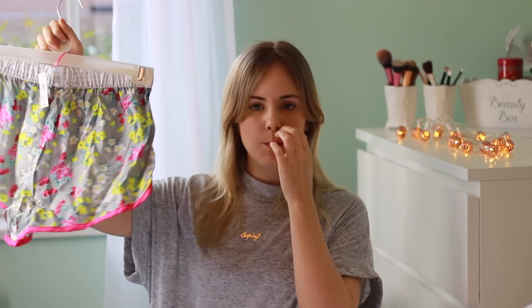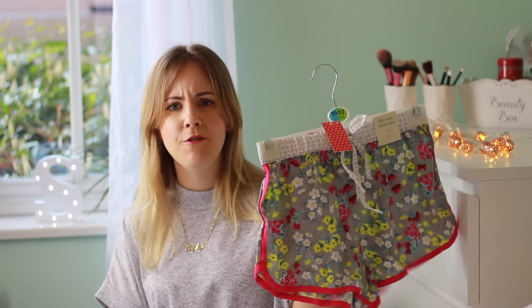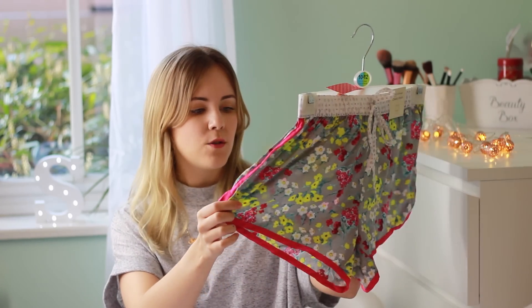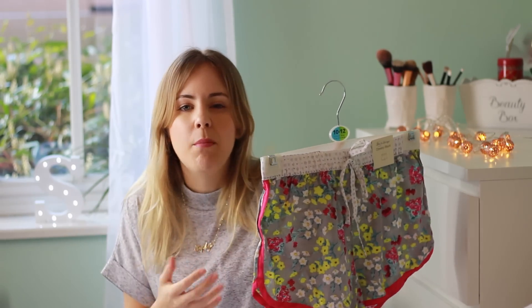Next thing I bought were these pajama bottoms. We've just bought a new duvet and it's really ridiculously thick, so I thought I'd get some really nice light shorts. They've got some really gorgeous printed stuff in their pajama section at the moment — some really lovely ornate prints — and I just thought these looked really cute and would be nice and light for the warmer months, because you don't want to be too hot in bed. Nothing hugely exciting, but just something basic.